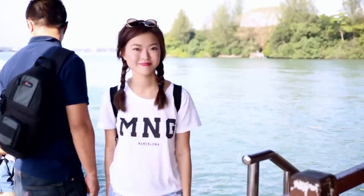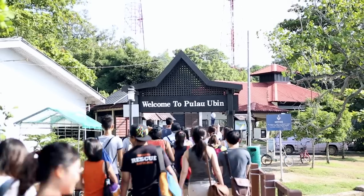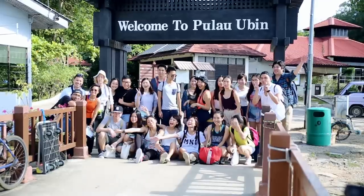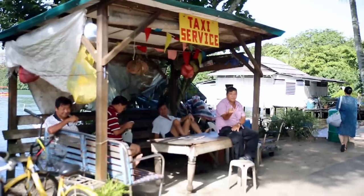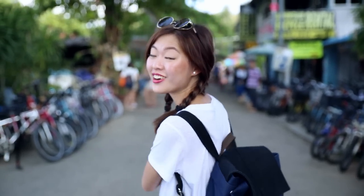To help guide us on our adventure was Margie Hall, an STB licensed nature guide. Just a 10-minute bumboat ride away, Pulau Ubin is the perfect getaway from the hustle and bustle of the city. We'll be starting our walk at the heart of Ubin Town and walking all the way to Perkan Quarry.